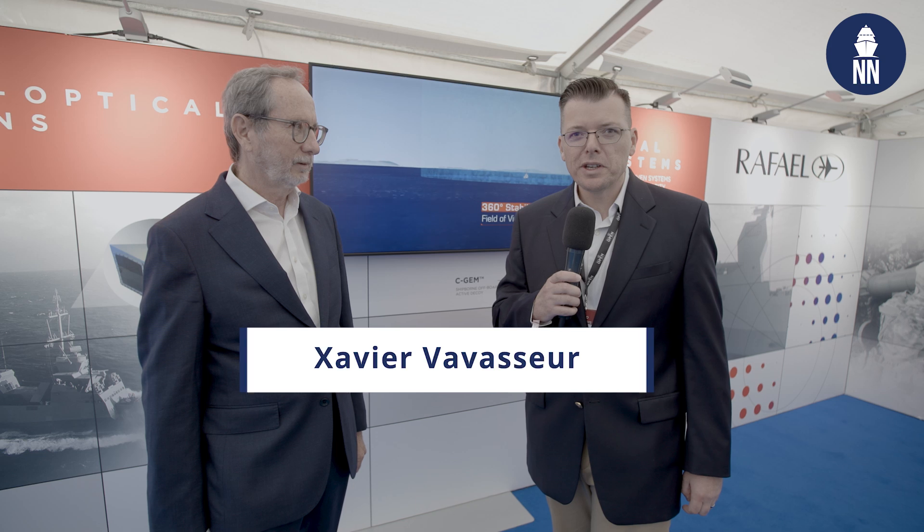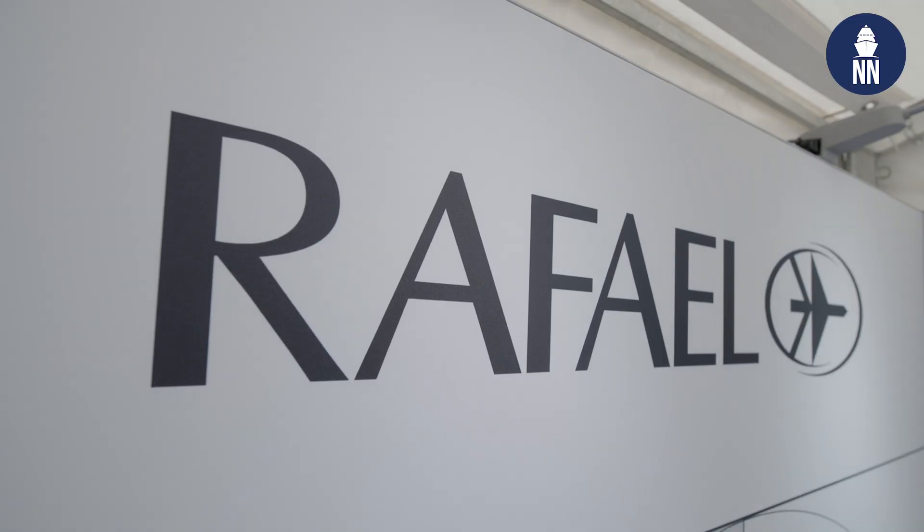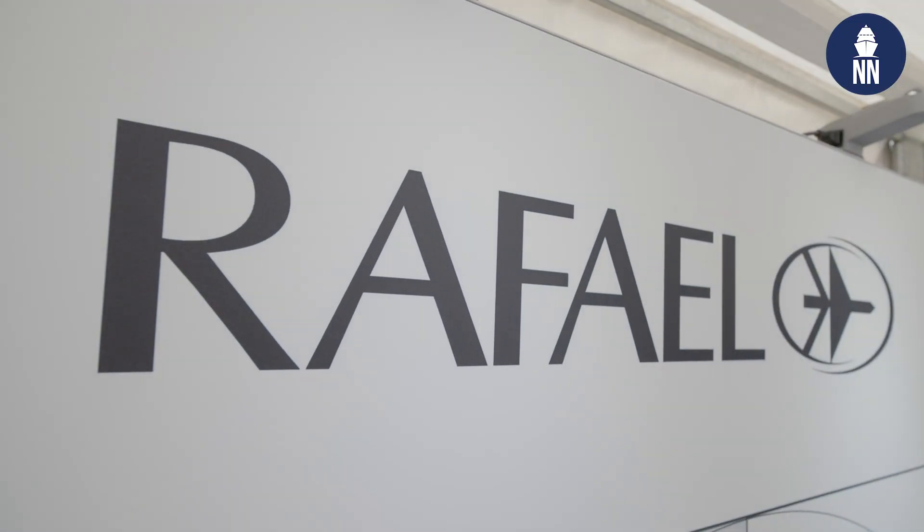We're at DALO Industry Days 2025 in Copenhagen, Denmark, and we are now with Rafael to find out what they are proposing for the modernization of the Royal Danish Navy fleet. We are with the regional director for the Nordic countries, Danny Hanbari. Danny, good morning. Thank you for welcoming us. You are showcasing a number of systems here.